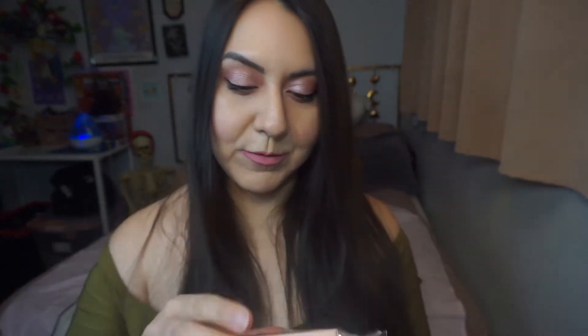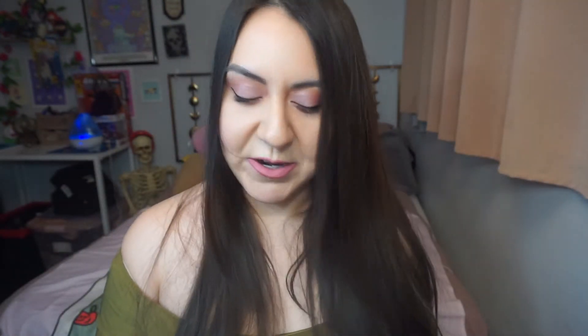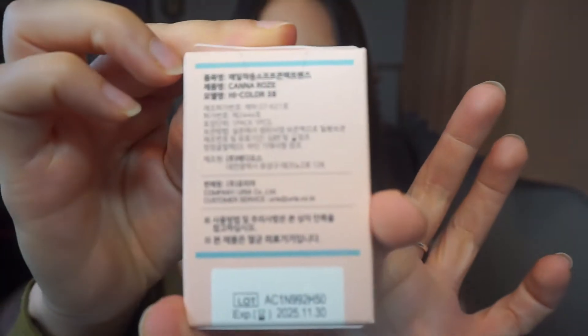It is one contact per case — I thought I ordered double the contacts and was so confused, like where is the other pair? They put the other contact in the other box; they don't put them together, which is kind of weird. The color is a beige-brown with just a hint of green.